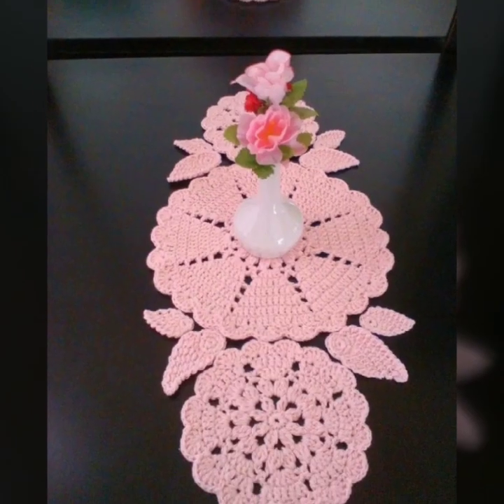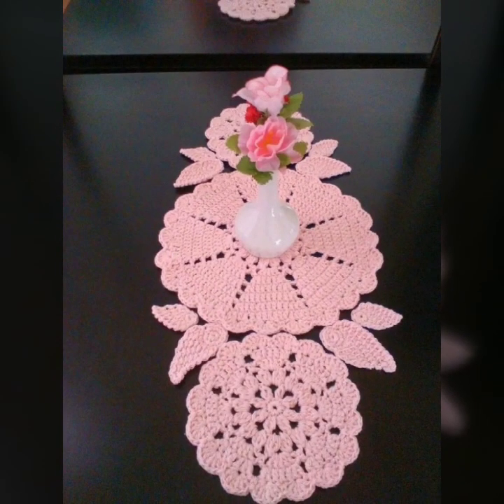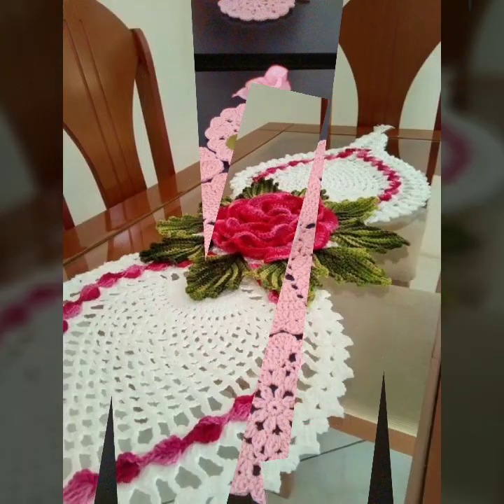If you want to buy these very beautiful crochet table cover designs, then I will tell you some website names like AliExpress, ebivar.com, Etsy.com, and Amazon.